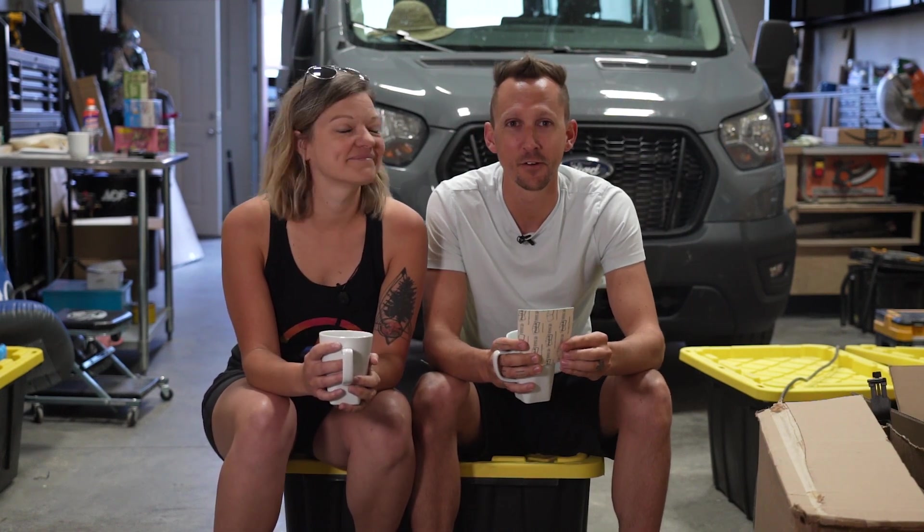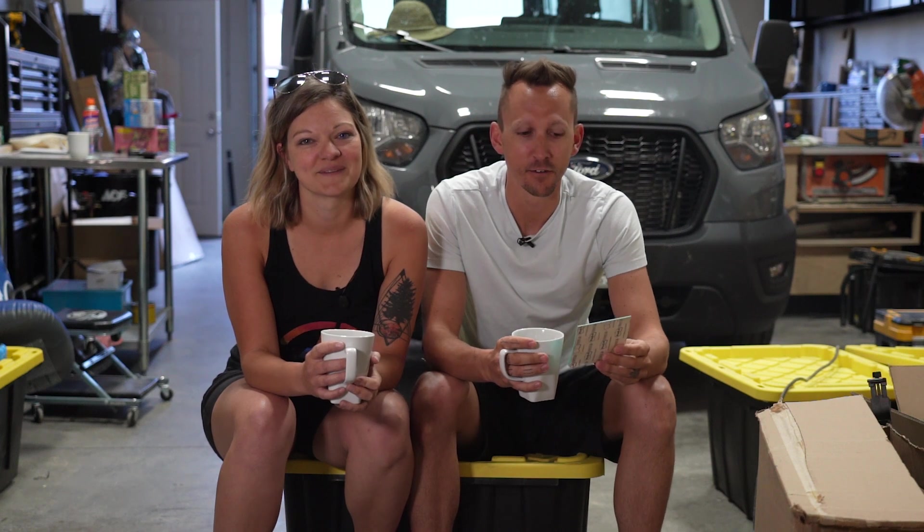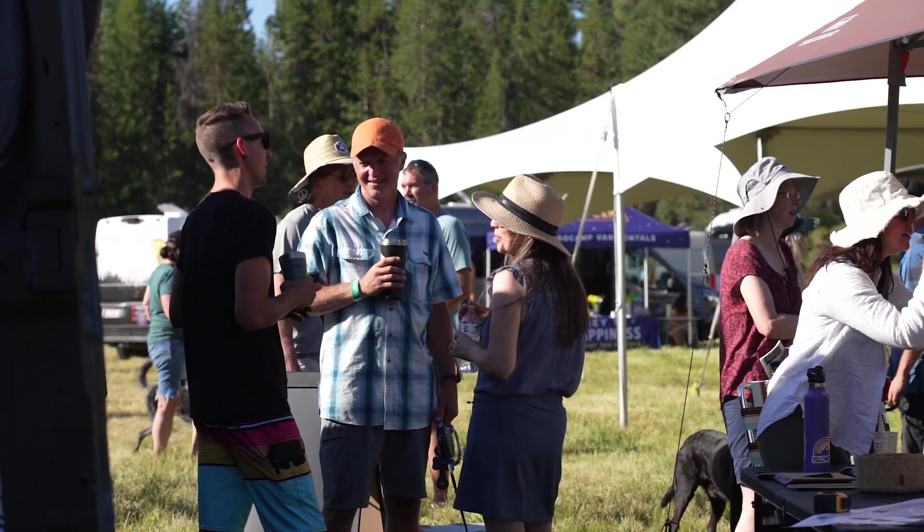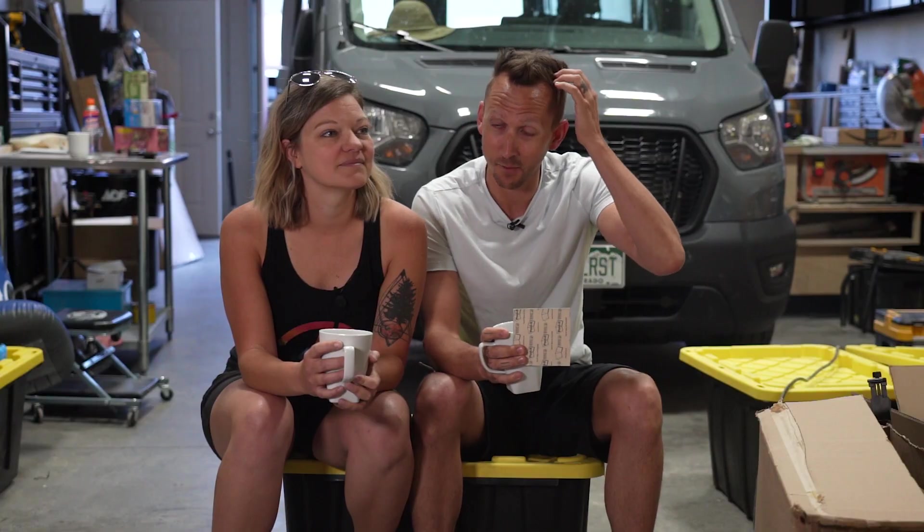Hey everybody, no new transit build video for today. We have been super busy and we need to do a bit of catching up, so how about an update? We just got back from Open Roads Fest over the weekend and the shop, as you might be able to see, is an absolute wreck, but we had a blast over the weekend.